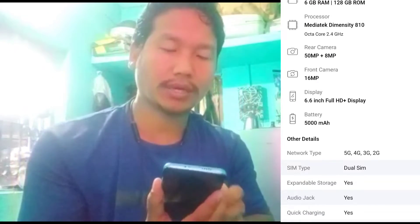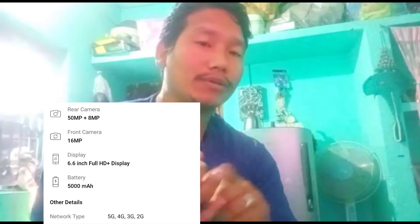The main camera is 50 megapixels and the front camera is 16 megapixels. The RAM is 6GB and the battery is 5200mAh.